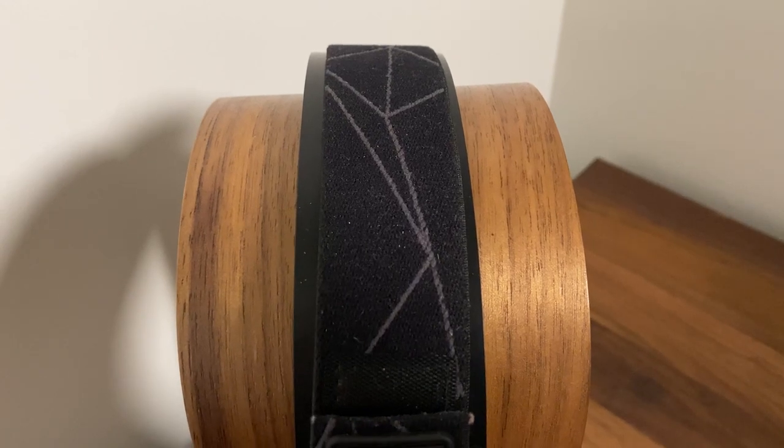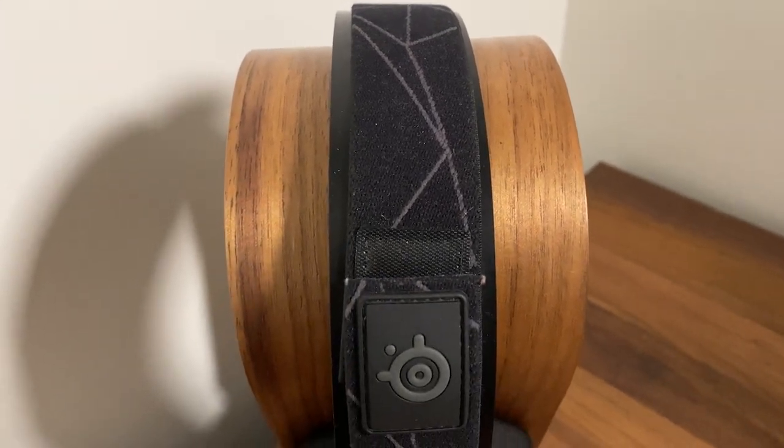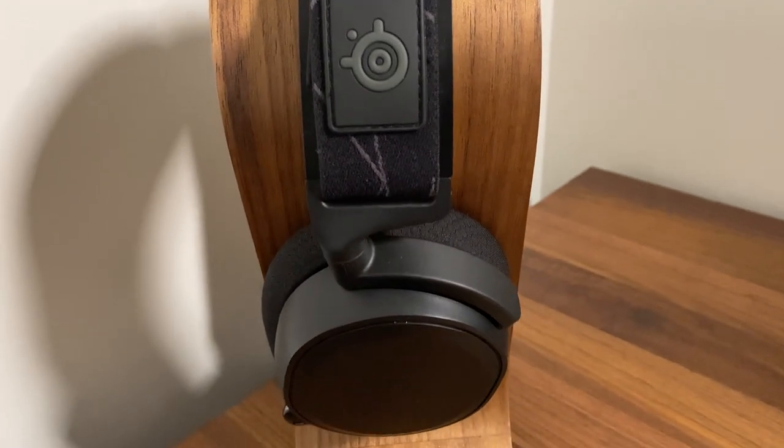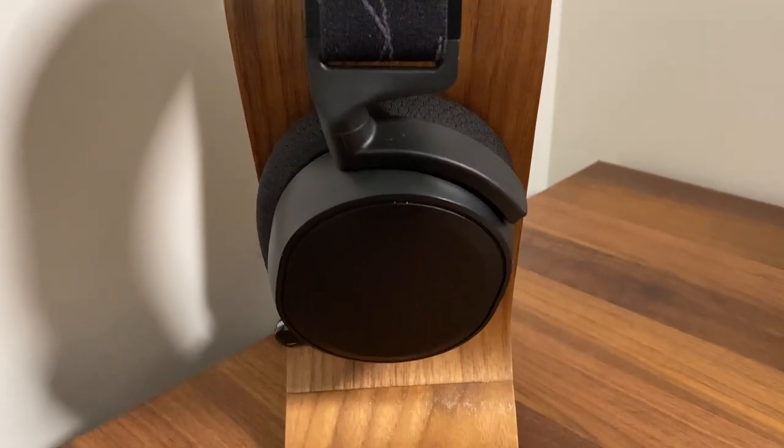The headphone stand my headphones are currently sitting on was also gifted to me by Gian. I love the wood look and it matches great with my desk.